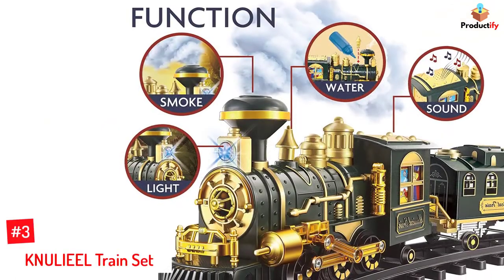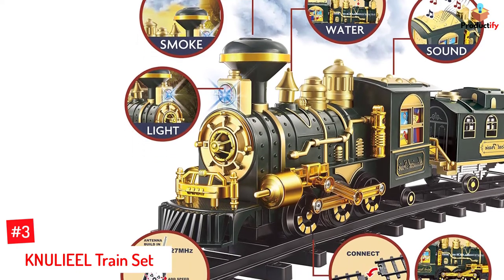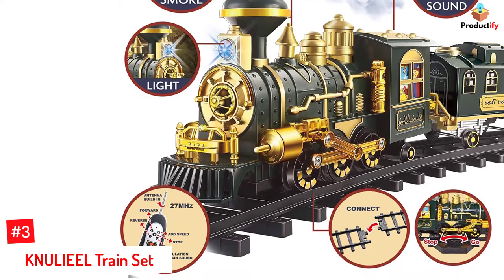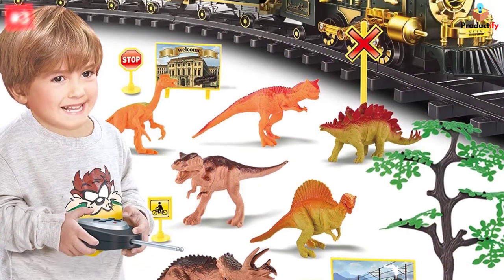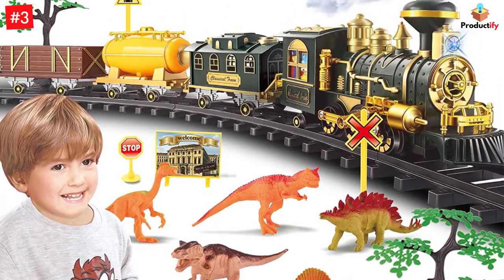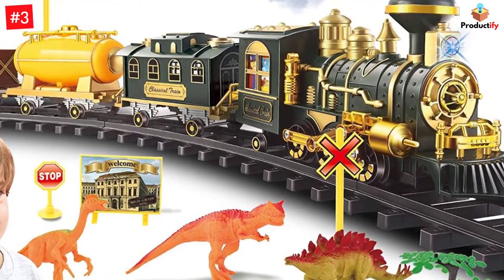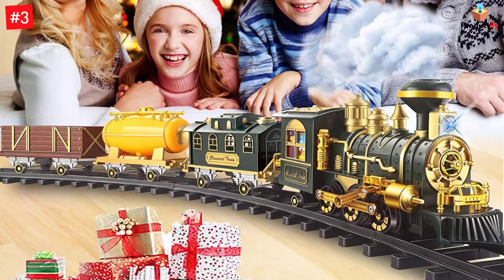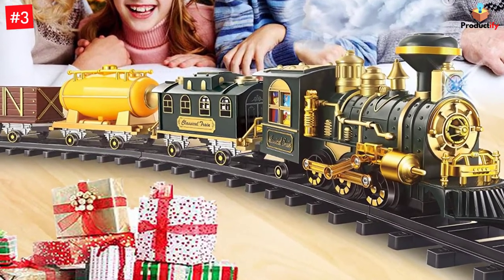Number 3: KNULIEEL Train Set. Let your children experience a fun and safe train journey with the KNULIEEL Electric Train Set, made of durable and eco-friendly materials. This electric toy train set comes with a cargo car, steam engine, passenger coach, and an oil car. Use the 16 track pieces to create your preferred modular train track layout and place the hooked train on it. The electric train set is powered by six AA batteries and can be operated at two speeds using a remote control. Activate the LED lights, steam, and train sounds and watch your kid experience a true-to-life train journey.